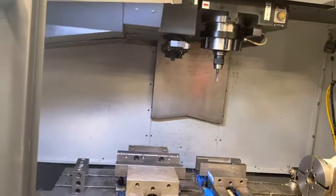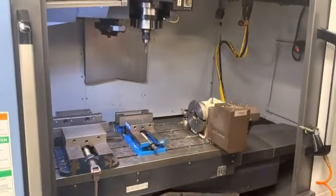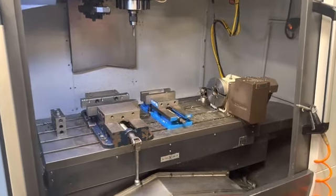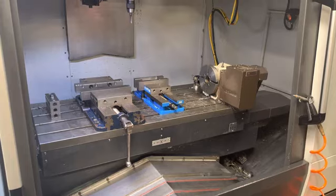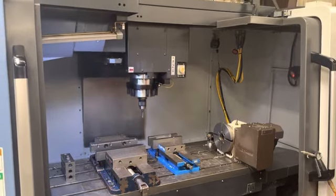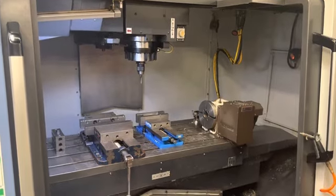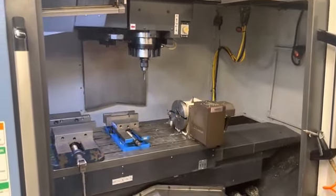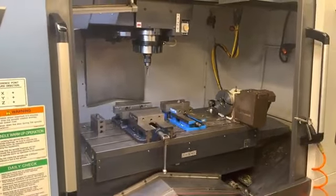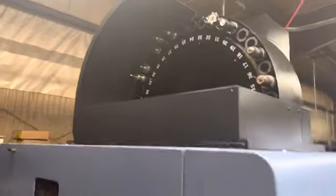Do you mind jogging the axis around? All right, now we're going to jog the axis. So quiet, you can't even hear it. That's perfect, good deal. Nice clean machine.